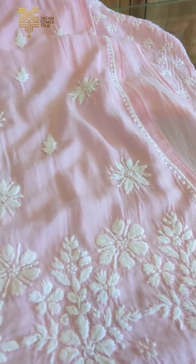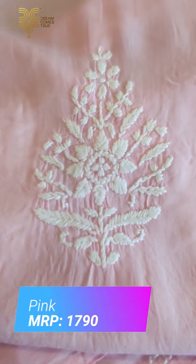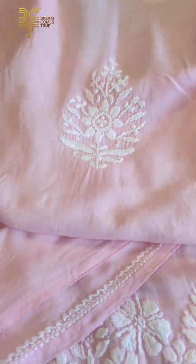This is the front portion. Usually, the back portion is used as a single motif. This is the back neck — this is a design.